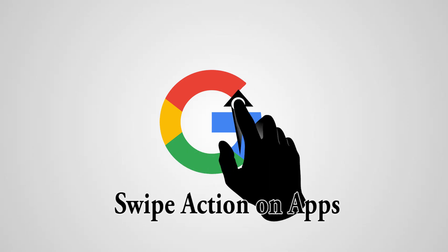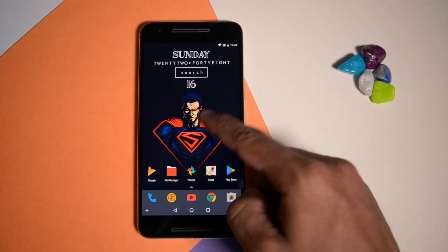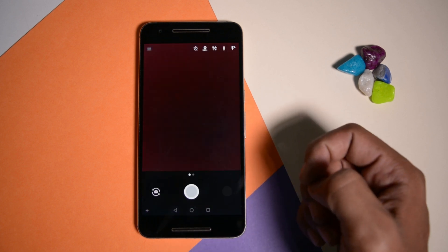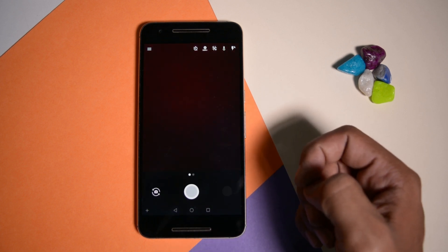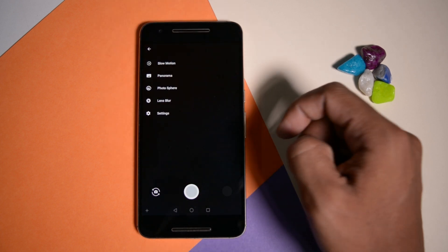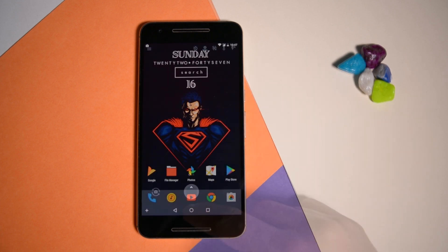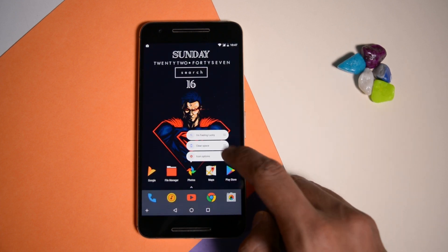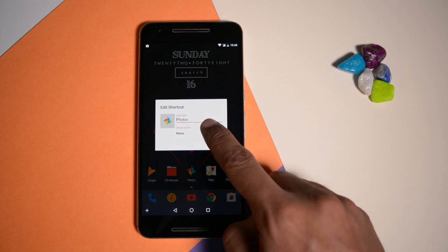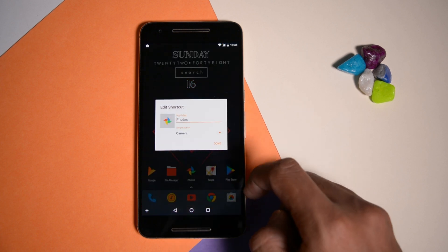Swipe Actions on App. In Nova you can assign a swipe up gesture for a specific app to perform different activities or to launch any other app. For instance, I have assigned this gallery icon to open the camera app when I swipe. This could be very useful for those who like to use multiple apps at the same time very often. To enable this on any app, press and hold on an app on which you want to assign the action and tap on edit. Now here you will find an option called swipe action. Just click on that and from here you can assign different actions to that particular app.